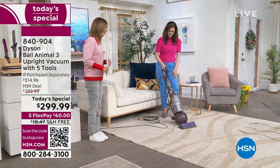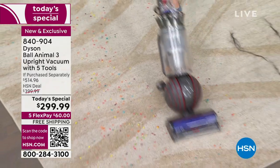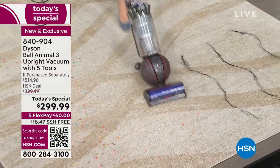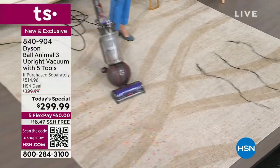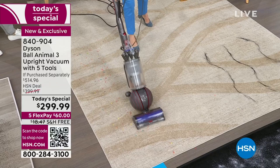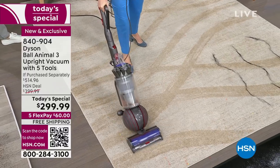The Dyson Ball technology has over a hundred components in the ball, giving you that low center of gravity and the power you've come to know from Dyson. We're literally driving into the carpet to agitate those fibers and get deep down — capturing not only the dirt you see but the dirt you don't see as well.